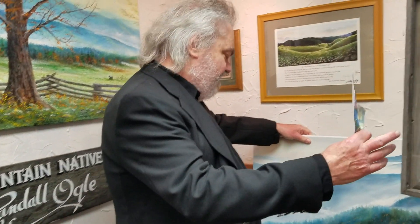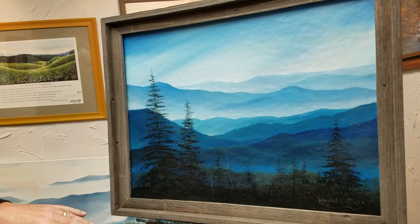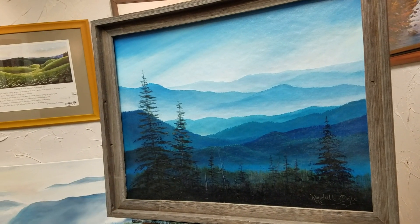My favorite is this Misty Morning Blue, though. It's very rare — it's been stored for decades.